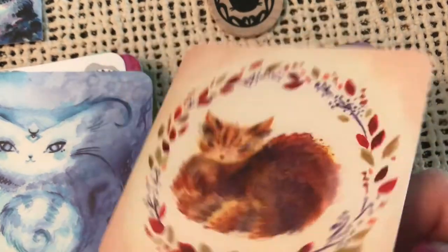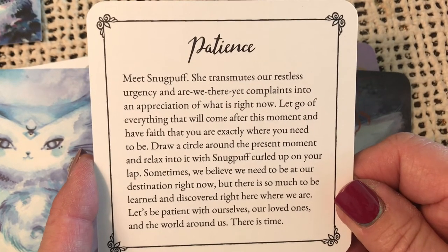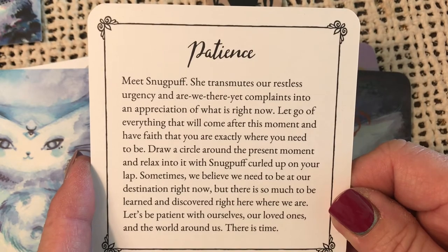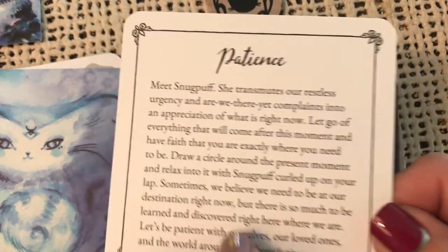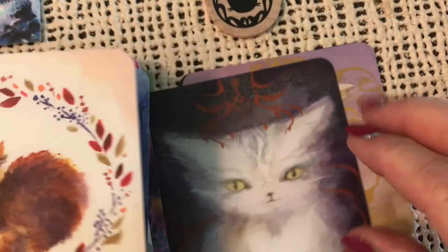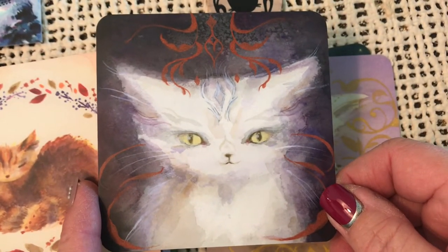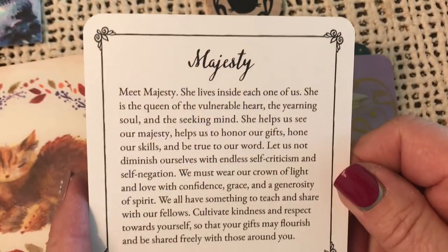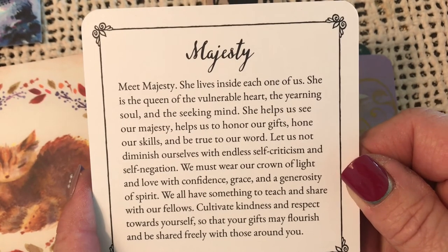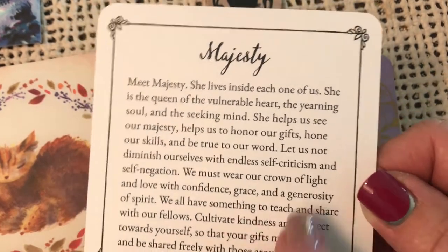That'd make a great World card. Patience — meet Snug Puff. She transmutes our restless urgency and 'are we there yet' complaints into an appreciation of what is right now. Let go of everything that will come after this moment and have faith that you are exactly where you need to be. Patience. Majesty — meet Majesty. She lives inside each one of us. She is the queen of the vulnerable heart, the yearning soul, and the seeking mind. She helps us to see our majesty, helps us to honor our gifts, hone our skills, and be true to our word.